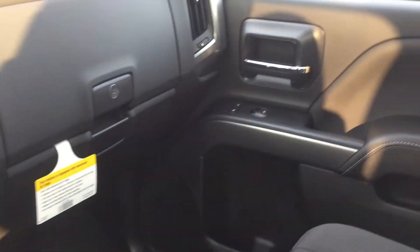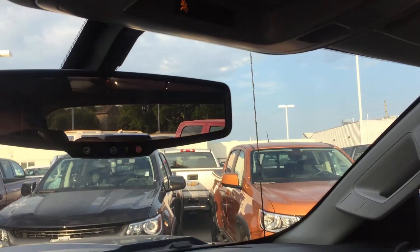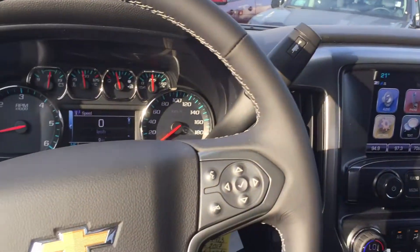Passenger side door storage. If you open up this top box, there's another USB port — pretty cool. Overhead storage for sunglasses. You have your overhead lighting, ambient lighting, and OnStar buttons right on the rear view mirror.